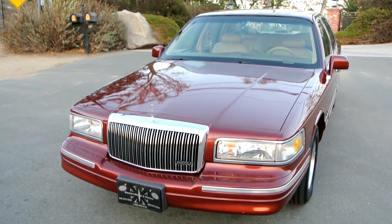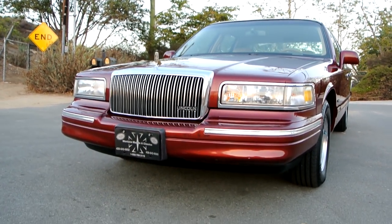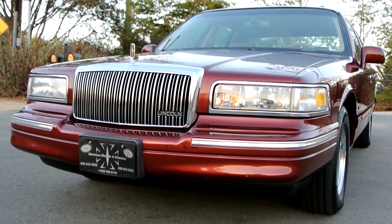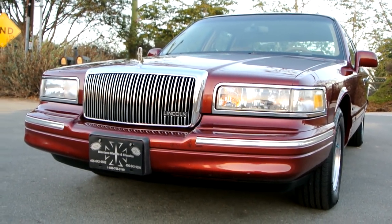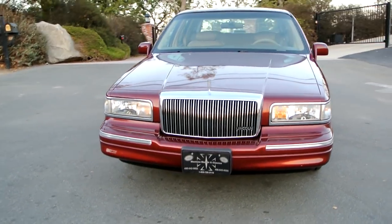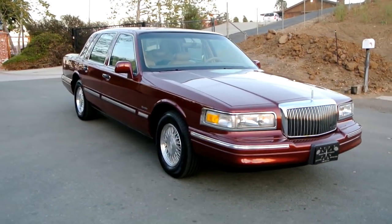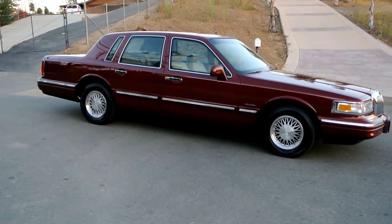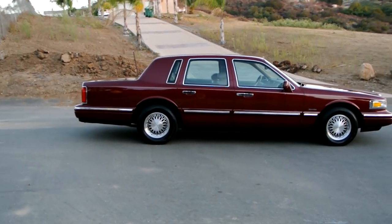One owner car guy here. What I've got for you today is a beautiful 1997 Lincoln Town Car. I love these big-body Lincoln Town Cars. This is a one-owner car — it's only got 83,000 original miles on it, runs great. These solid body cars and motor drive line cars are some of the best cars ever built, with this 4.6 motor in it.